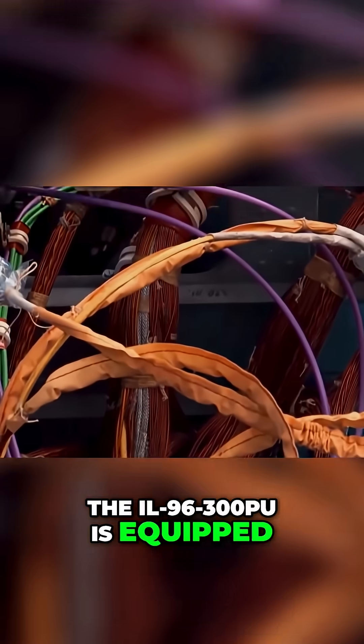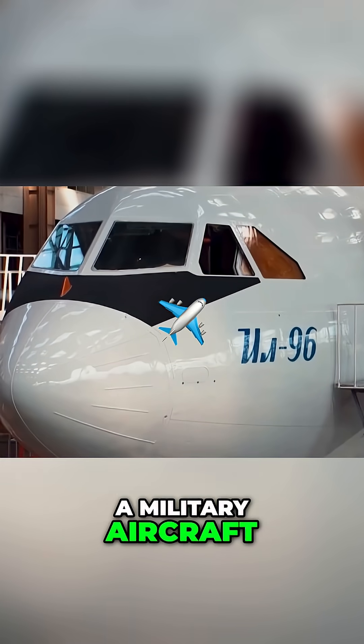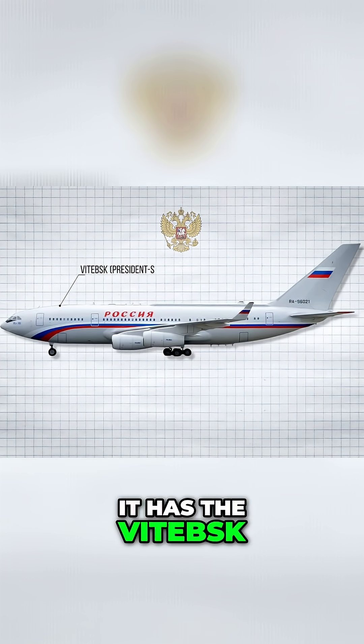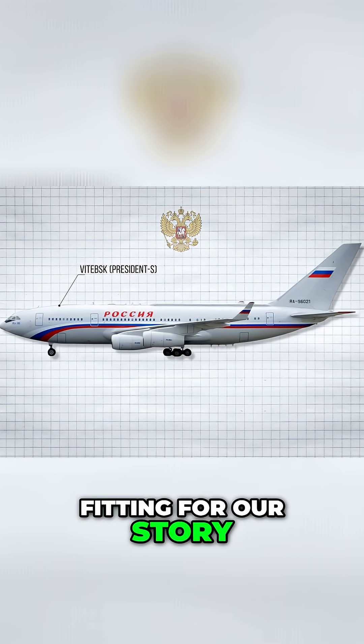The IL-96-300PU is equipped with an electronic countermeasure suite rivaling that of a military aircraft. Reportedly, it has the Vidarescu Defense System named President S for Export, which is also better fitting for our story.